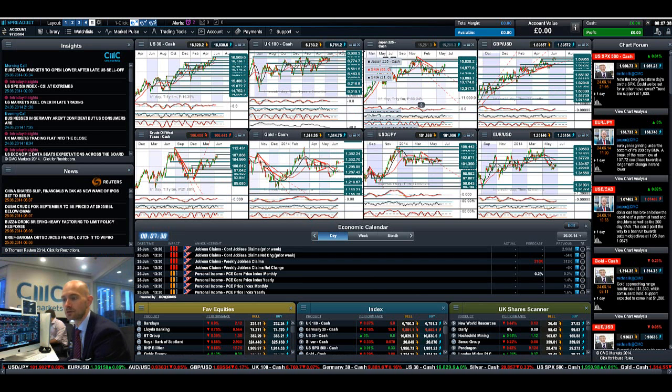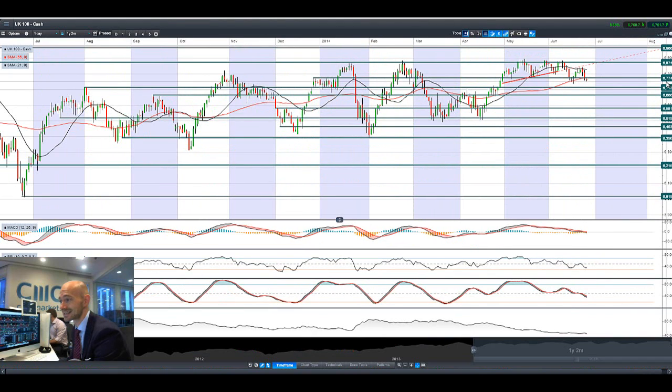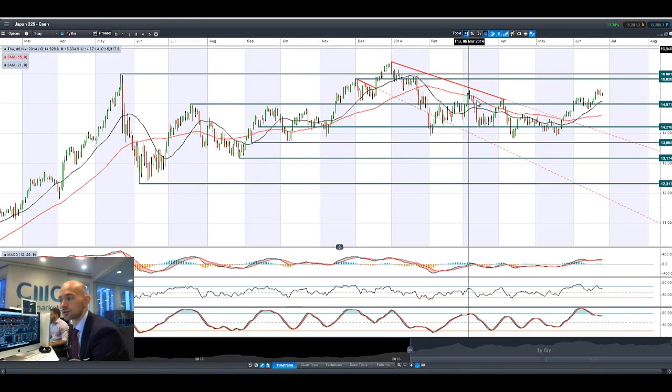Most global markets are down overnight and down again a little bit today. The UK 100 broke below that potential support at 6,774 that we talked about yesterday. The next potential level is going to be 6,713, though we have to get below the tip of this candle at 6,735. We are now trading below both moving averages and the technical indicators are slowly moving into a more negative area — not yet oversold. The MACD is crossing the zero line, indicating a little bit more selling pressure.